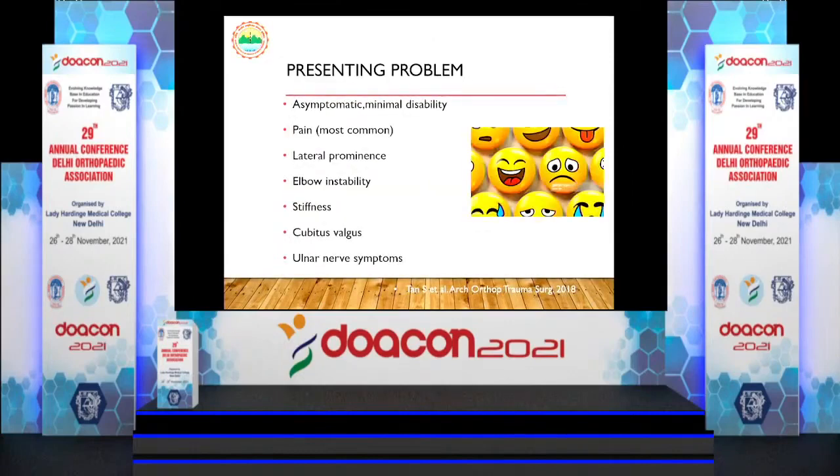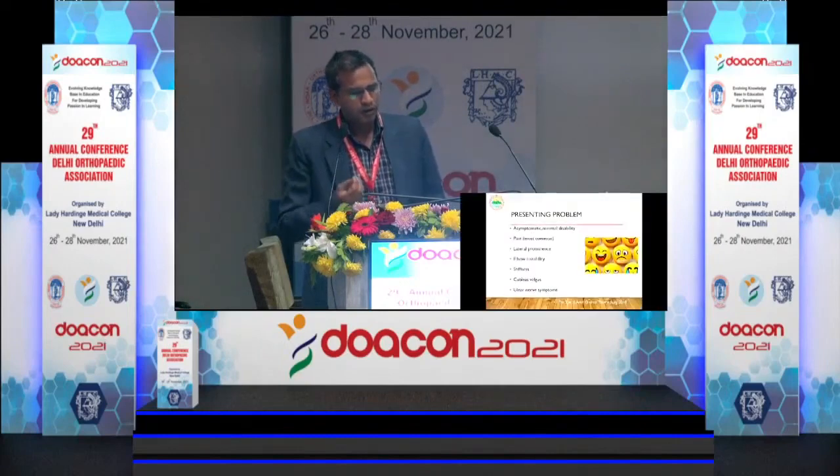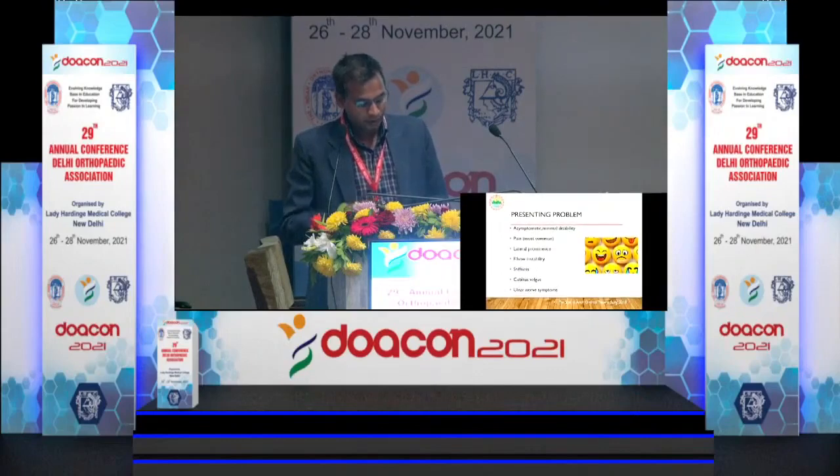What are the various presenting problems? There is a variety of presentation — on one end of the spectrum is a completely asymptomatic child, on the other end is a child with multiple complications. Pain is the most common presenting problem, followed by lateral prominence, elbow instability, stiffness, cubitus valgus, and ulnar nerve symptoms, in that order.